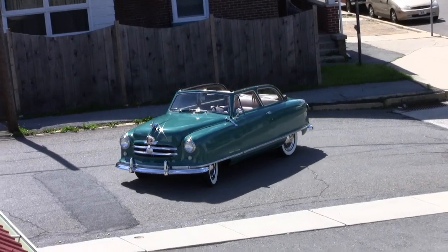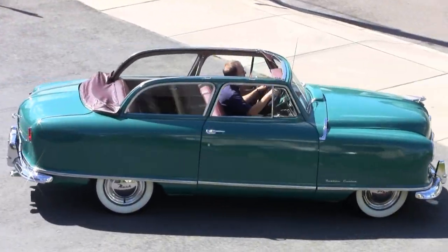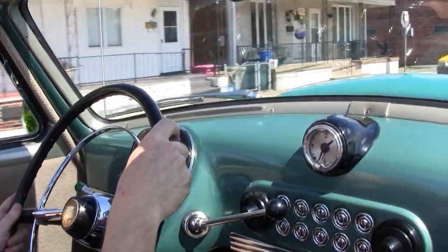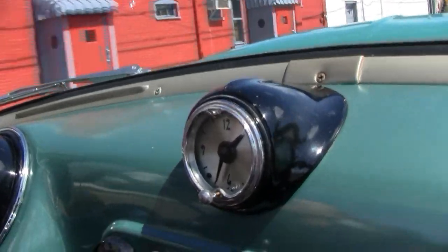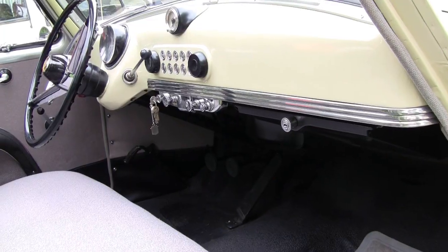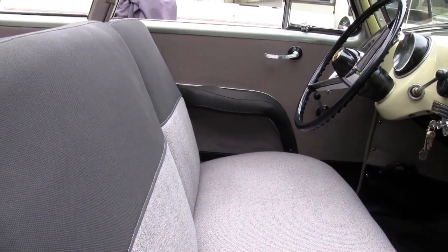In order for Nash to avoid the cheap small car image, the Rambler came with many extra features as standard equipment, including an electronic clock, radio, and a highly appointed cloth or vinyl interior.